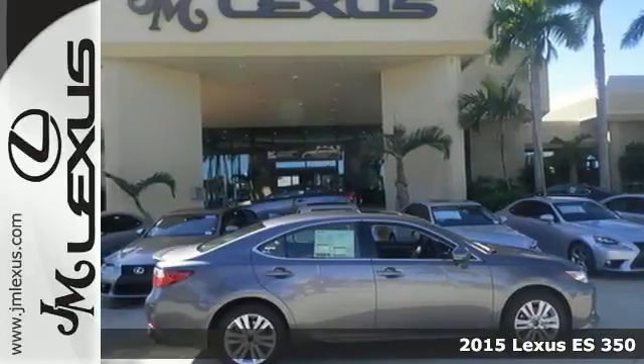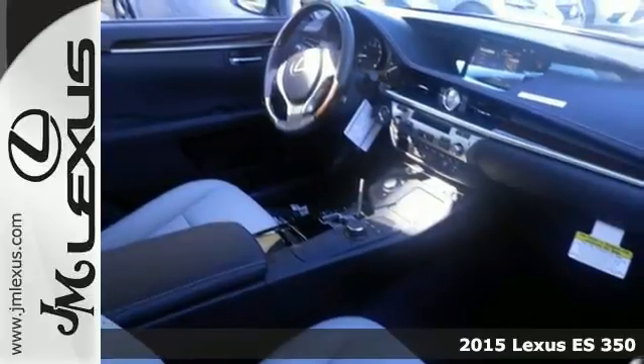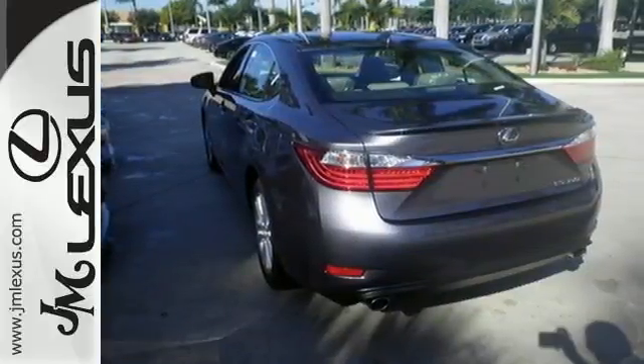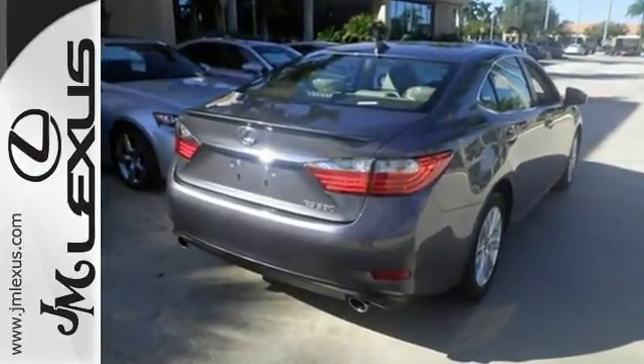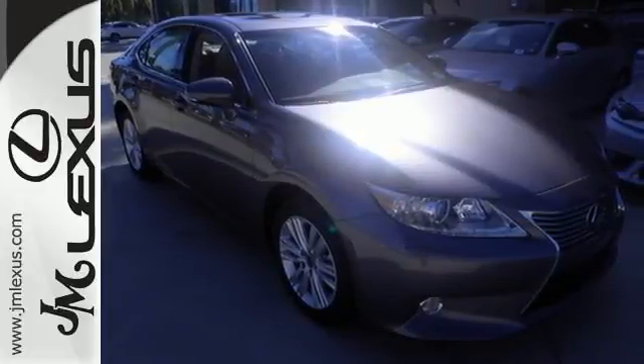It's a 2015 Lexus ES350. There was no compromise nor restraint in the crafting of this ES350. Passengers will enjoy ample legroom and the view from the power moonroof, while you enjoy the power of the 3.5-liter V6 engine and dynamic handling.